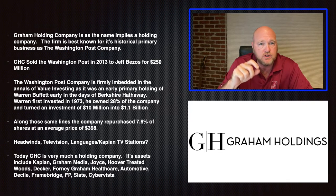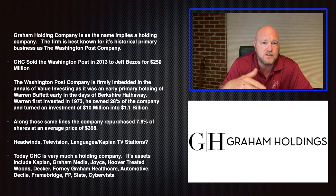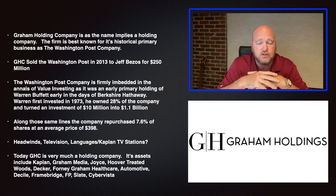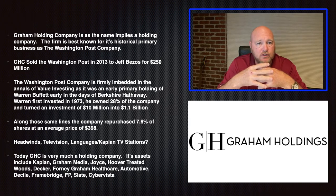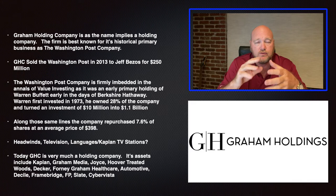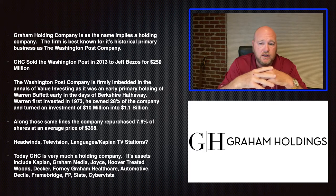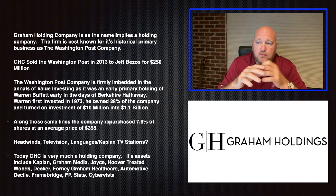Warren Buffett was always a huge admirer of newspapers as a business. He felt they had effectively a toll bridge for information. Imagine being in a city like Omaha back in the 70s and 80s — there was no internet and no way to get information to people in your immediate area. If you were a car lot in Omaha, how would you let people know you're having a sale? You couldn't go to Google or Yahoo — they didn't exist. So you'd take an ad out in the local paper. Newspapers were tremendously profitable. That profitability has eroded over time — the business model doesn't work well anymore. Warren Buffett has since sold or shut down the Buffalo Post and sold all of a little company that had about 31 regional newspapers.